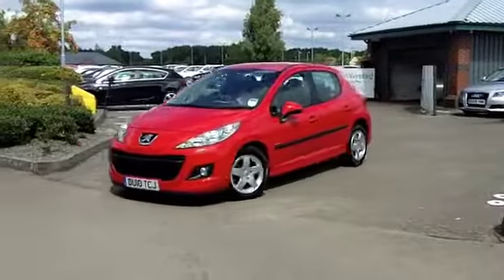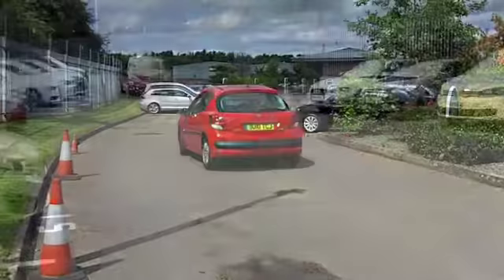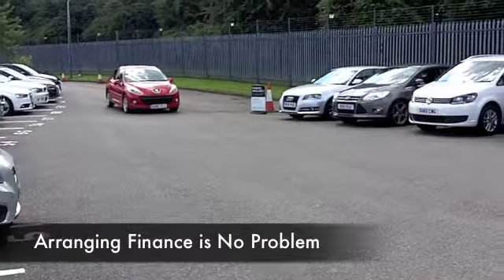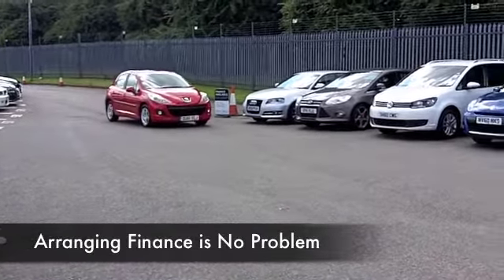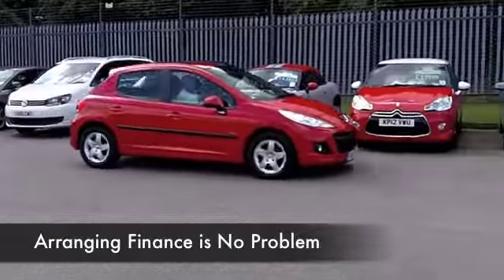Looking great in fiery red, this one comes from 2010, and when you get behind the wheel you'll just take in that lovely cabin — very stylish, cloth seats, nice and comfortable. You've got remote central locking, electric windows at the front, and aircon.